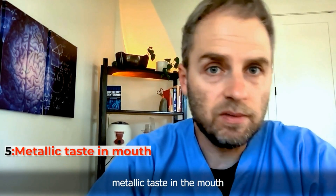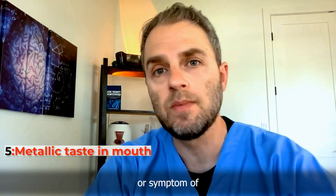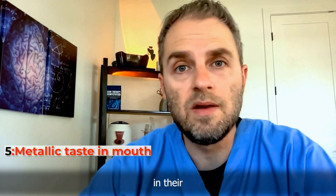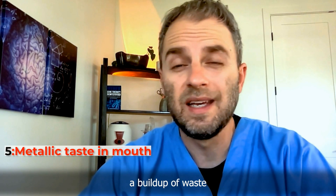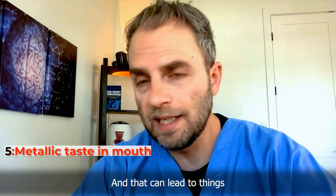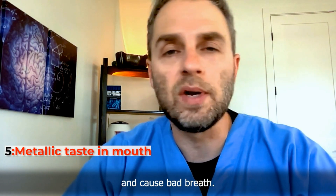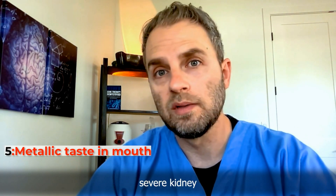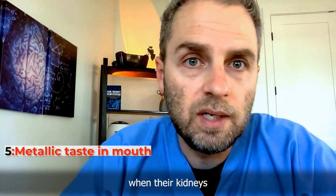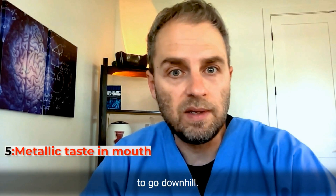A metallic taste in the mouth is the fifth warning sign of kidney issues. As kidneys decrease in functionality, there's a buildup of waste products in the body, causing things to taste differently and leading to bad breath. Some people with more severe kidney issues will notice a more pronounced metallic taste in their mouth as their kidneys really start to decline.